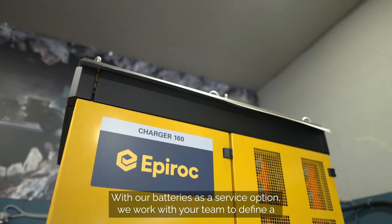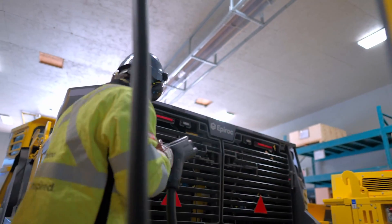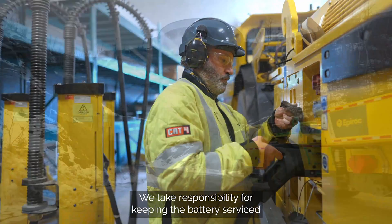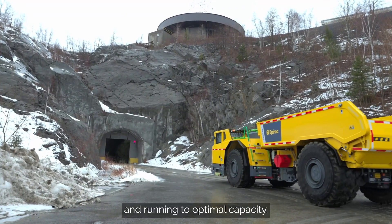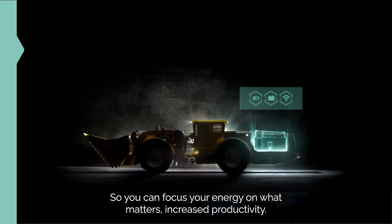With our batteries as a service option, we work with your team to define a battery plan that meets your requirements. We take responsibility for keeping the batteries serviced and running to optimal capacity, so you can focus your energy on what matters – increased productivity.